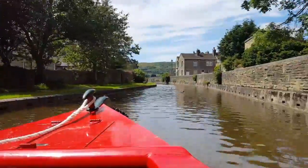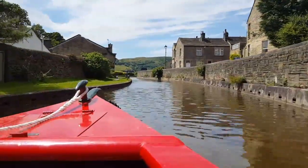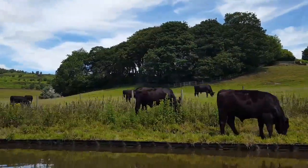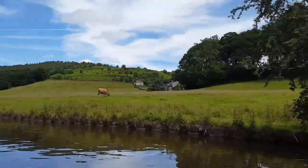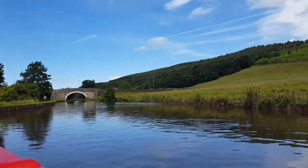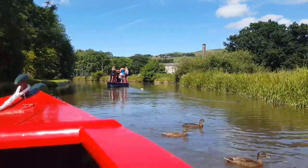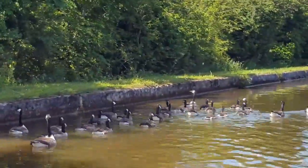Those of you who know this stretch of canal may have picked up that some of these sequences may not actually be in the right order. They may be out of order because we had a bit of a charging cable disaster and had to use three separate phones to gather this footage.